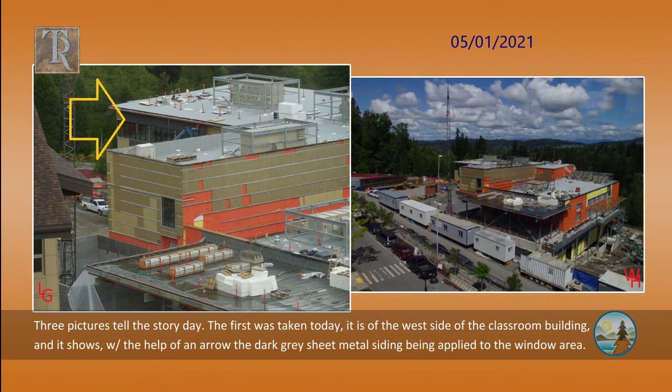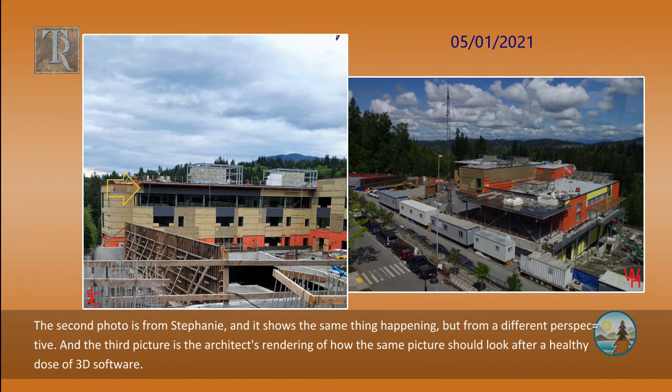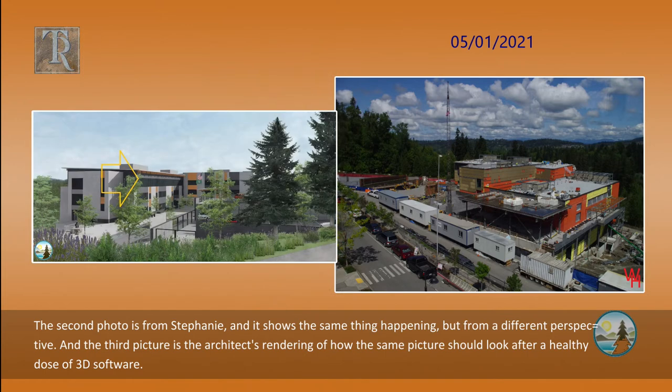Three pictures tell the story today. The first was taken today. It is of the west side of the classroom building, and it shows, with the help of an arrow, the dark gray sheet metal siding being applied to the window area. The second photo is from Stephanie, and it shows the same thing happening but from a different perspective. The third picture is the architect's rendering of how the same picture should look after a healthy dose of 3D software.